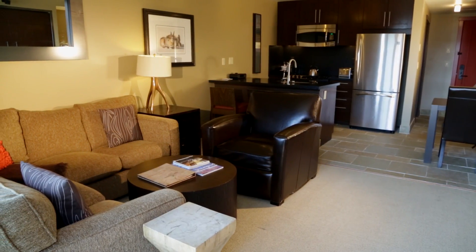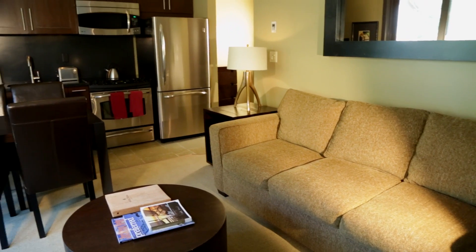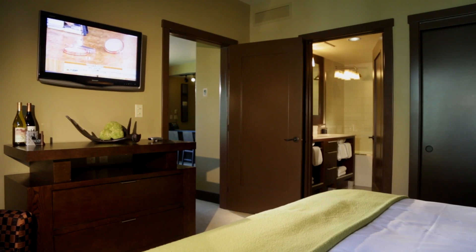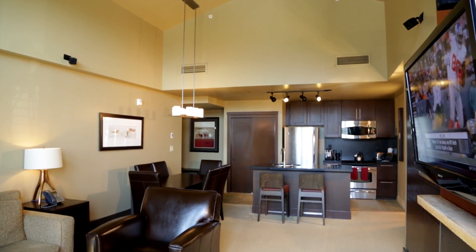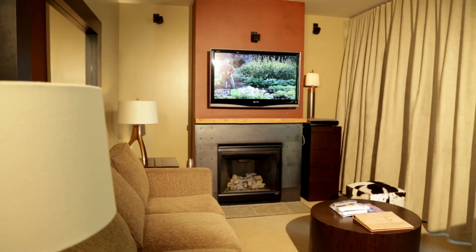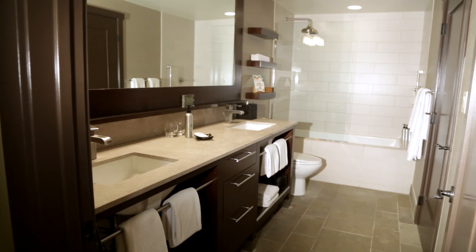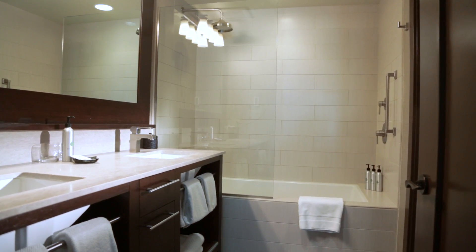Hotel Terra offers thoughtful and supremely comfortable guest rooms and suites. The Terra condominiums feature flat screen high-definition TVs, Bose surround sound speaker systems in the suites, complimentary high-speed wireless access, beautiful gas fireplaces, deep soaking Zuma air bath tubs, rain shower heads in the bathrooms, and in-floor heating.